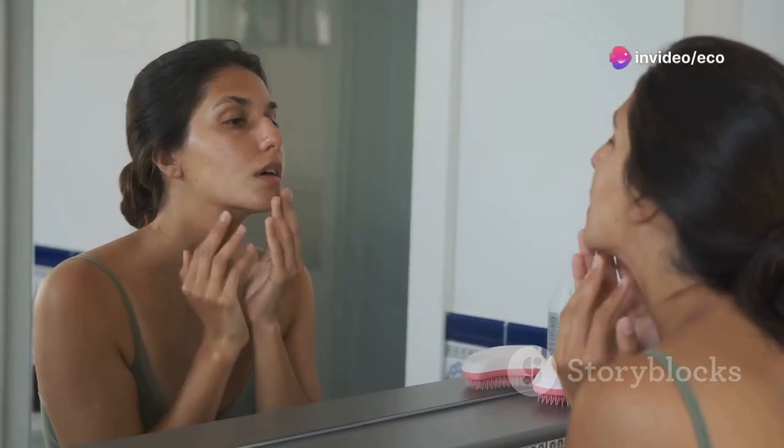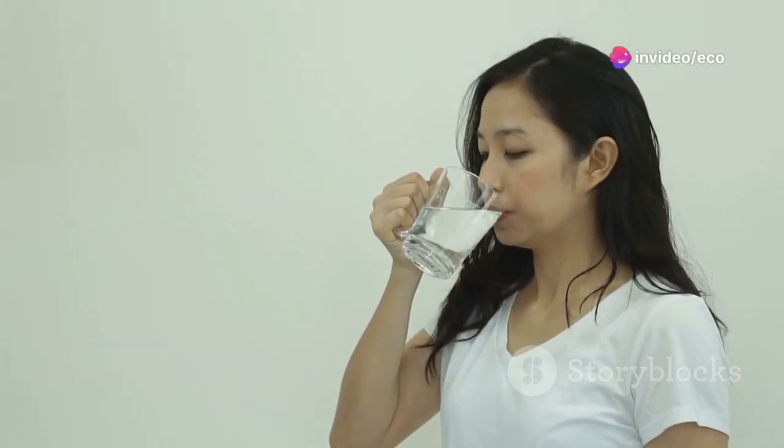Pair it with sunscreen during the day for maximum efficacy. Tip number four: hydrate, hydrate, hydrate. Adequately hydrating your skin is crucial for maintaining a healthy radiant glow. Opt for hydrating, water-based moisturizers that will quench your skin's thirst without leaving a heavy, greasy residue.